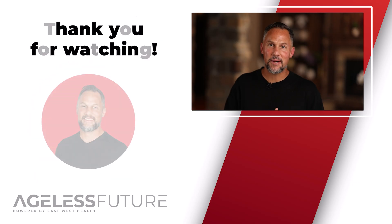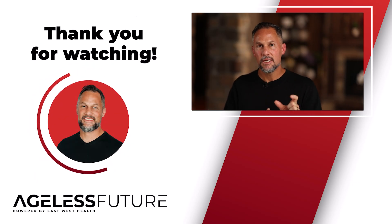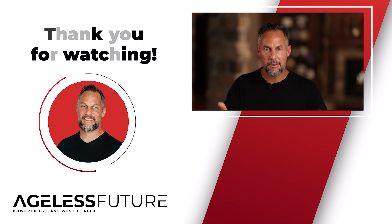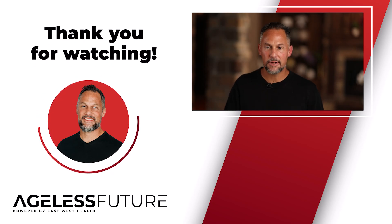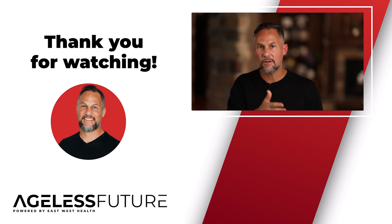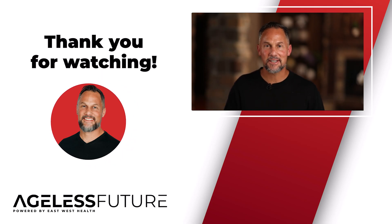If you love this video, I appreciate you being part of this community. For those of you who want to go deeper, click the link below for a free download of my book, The Peptide Blueprint. You can dive deeper and learn how to look, feel, and perform your best no matter what age you are. I'm Reagan Archibald — I'll see you in the next video.